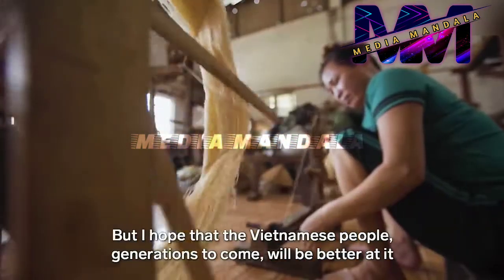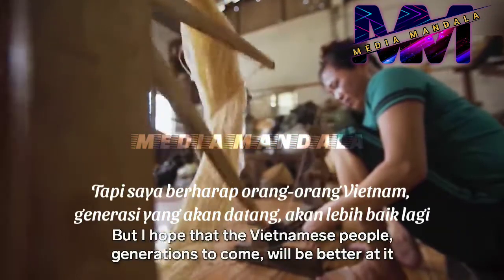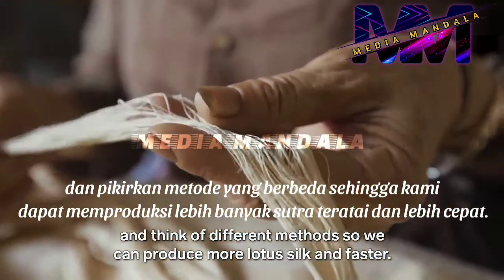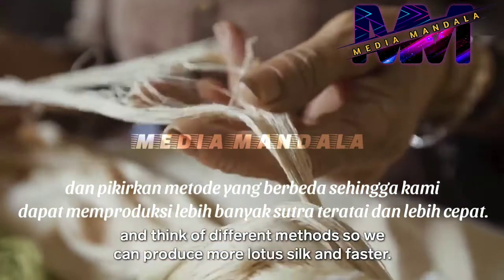Phan Thi Tuan hopes that the Vietnamese people in the future will be better than the current generation — that the craft will become faster and more widely practiced over time.